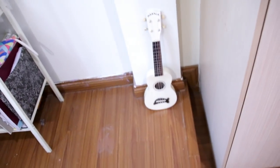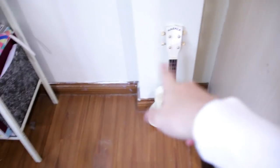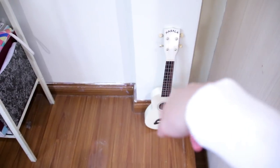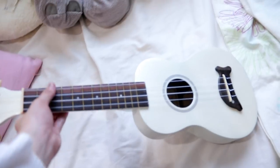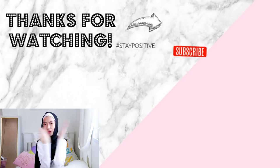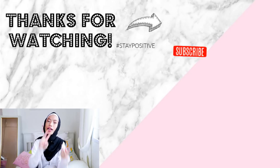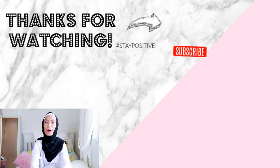The last part — my ukulele! I love this so, so much. I actually vlogged when I bought this ukulele, so go check out that vlog. Thank you so much for watching this whole entire Room Tour 2019 video. Hashtag stay amazing, and I'll see you guys tomorrow. Bye!